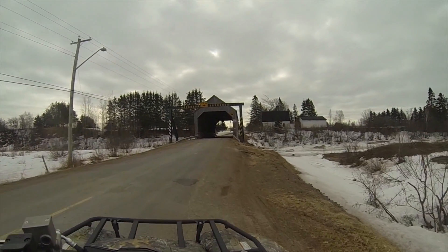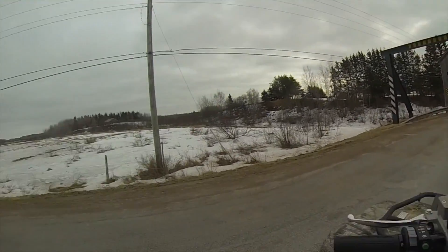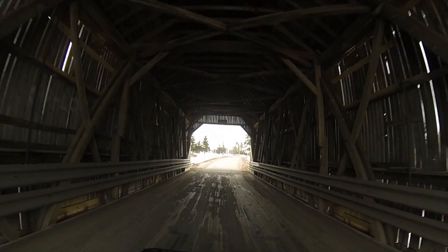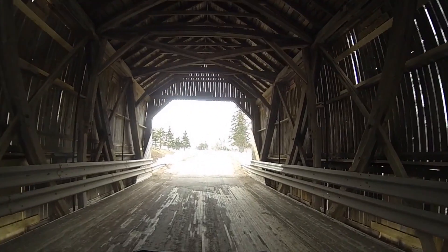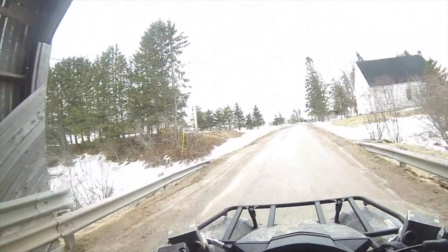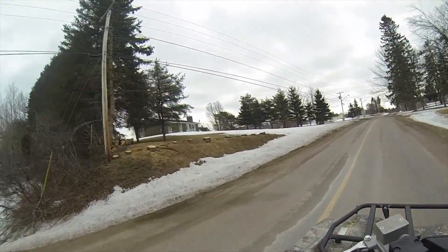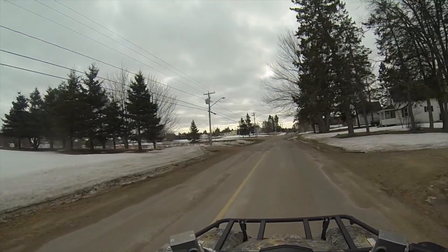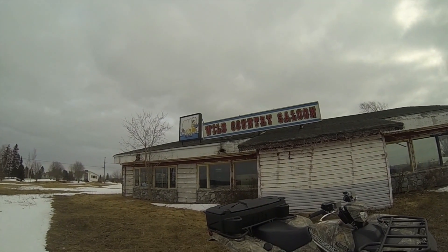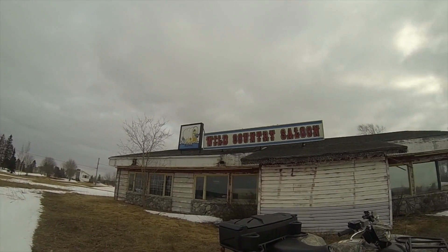You guys should recognize this from my last video — the covered bridge. The trail goes straight through here, it's just kind of cool. We've actually got a lot of these in New Brunswick, it's one of the things this province is known for, for sure. Stop and get a quick picture here. Here's the Wild Country Saloon, the old bar and stuff here.